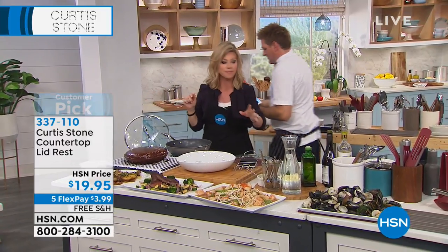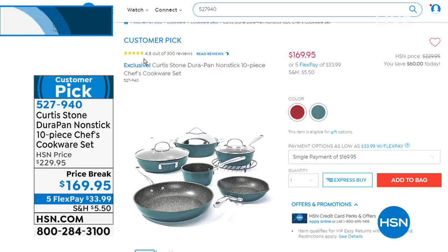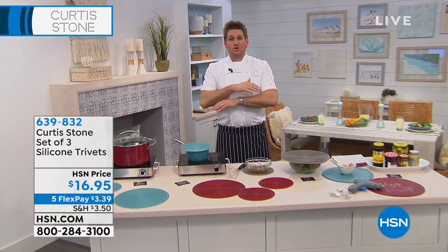Here's the cookware set a lot of you have been asking about — it's a customer pick with a 4.8-star rating. You just choose whether you want it in red or turquoise, and that's also available with free shipping and five interest-free credit card payments. It's a 9-piece set at $169.95 — huge savings. There's only a thousand of these sets and they're supposed to last until tomorrow, but I guarantee it will not make it until tomorrow.